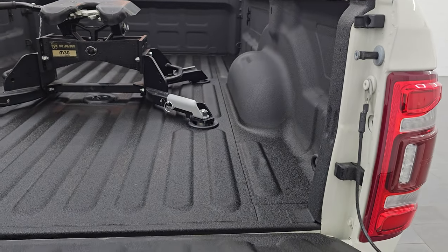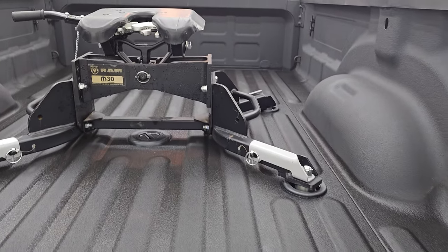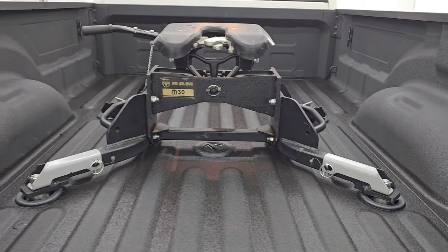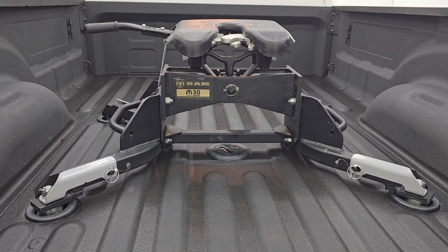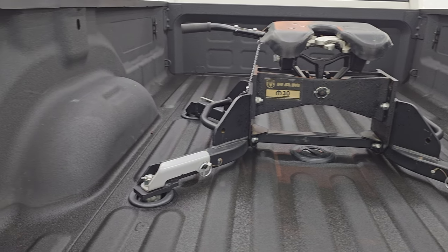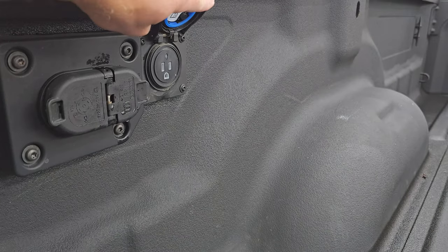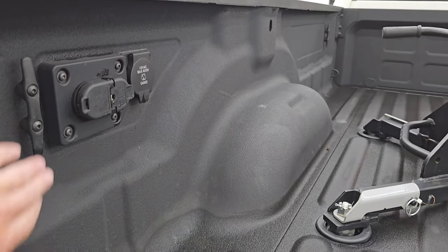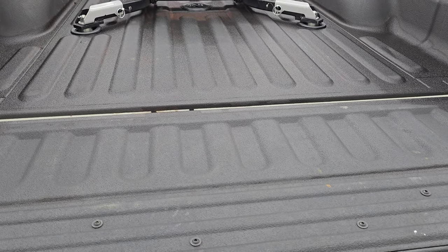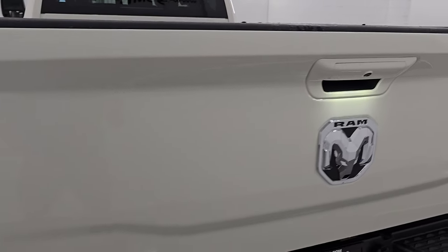The full towing package includes a receiver hitch, 4-pin and 7-pin wiring. The tailgate is absolutely perfect. This is a power drop-down tailgate with shock assist so it's never going to slam down on you. This one does have the 5th wheel and gooseneck prep package with the factory RAM 30,000-pound 5th wheel installed from the factory. There's a very nice spray-in bed liner. You get 4-pin, 7-pin wiring and a 115-volt 400-watt plug-in back here, along with the side box tie-downs. The spray-in bed liner goes onto the tailgate as well.